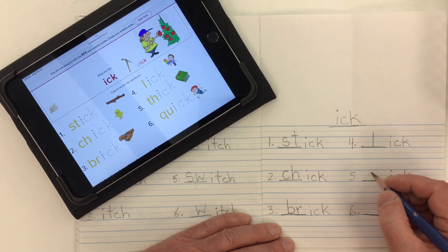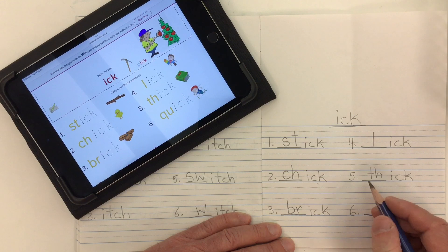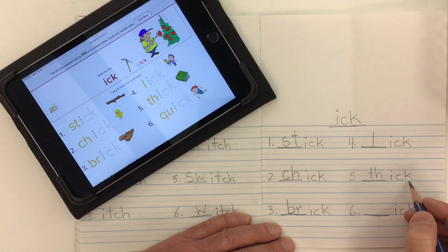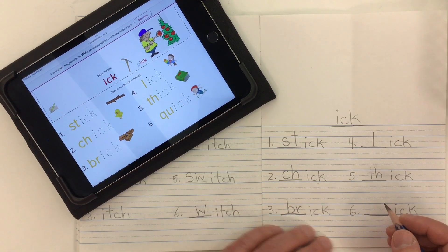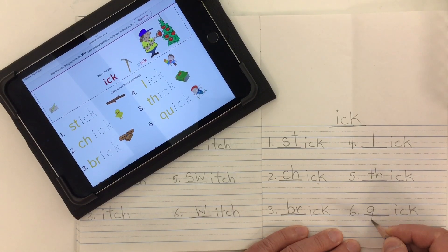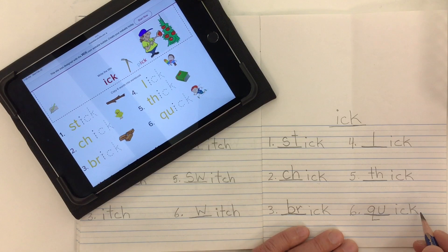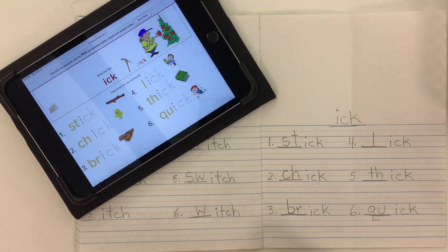Number five is thick — we need the digraph TH, TH together goes th, thick — opposite of thin. Word number six is quick, and we know that whenever we have the letter Q it's always followed by U, so QU for qu, quick.